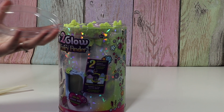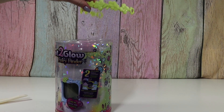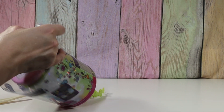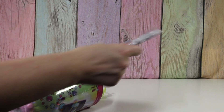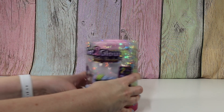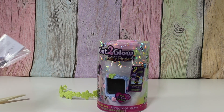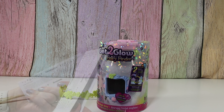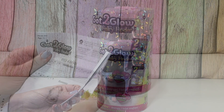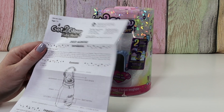There we go. Ta-da! Oh, this must be the handle for our jar. Here are some instructions. And our jar is stuck firmly to the bottom. So let's see what this says. Oh, they separate all the languages out on different papers. Thank you!